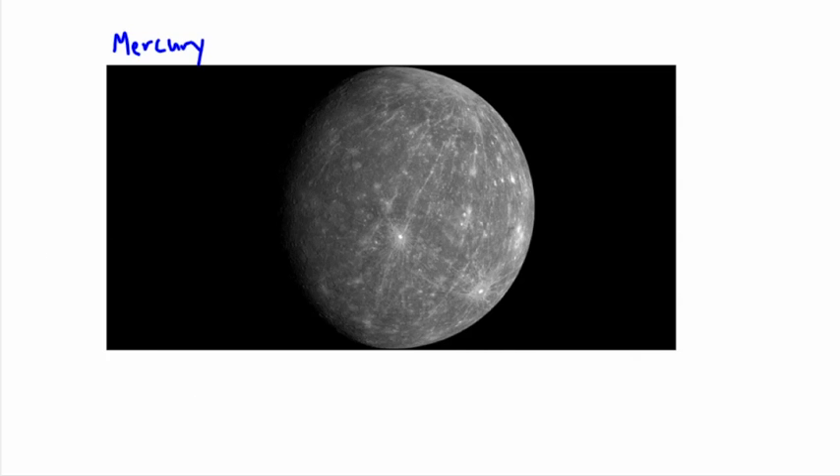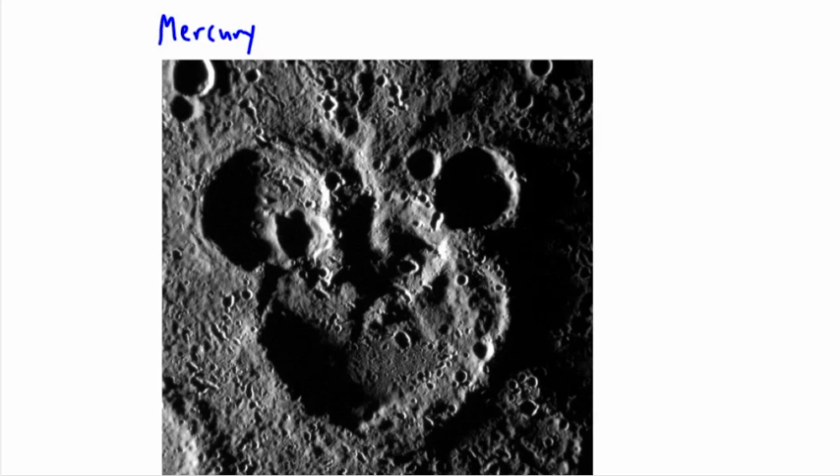This picture here has been nicknamed Mickey Mouse — you can probably see why. This is a close-up of the surface of Mercury. You can see all these holes; the surface is hard rocky material with lots of dust on top. It's been impacted by many objects, creating these impact craters. There's a big one here, and smaller ones here and here, with even more recent ones forming on top.